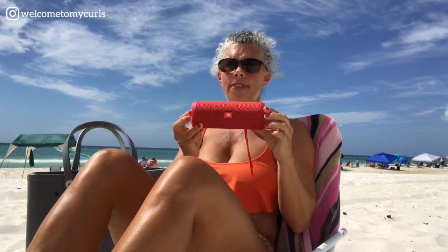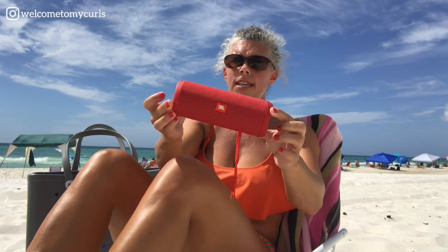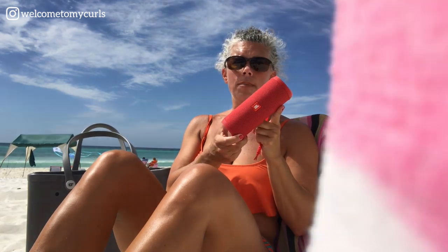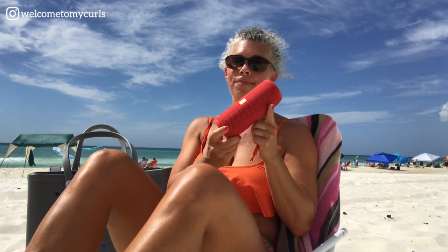First, you've got to have music at the beach — super important. Look at this little thing. I am NOT a technology person; this is something I never would have thought to get. My husband loves music and technology, so he bought me this. It's called a JBL Flip — a little Bluetooth speaker. You Bluetooth your phone to it and it plays music. This thing booms for just being so little. You charge it in your room, bring it out to the beach, and it will play for like two days. It's got volume and on/off — super cool. A JBL Flip speaker is a must at the beach.